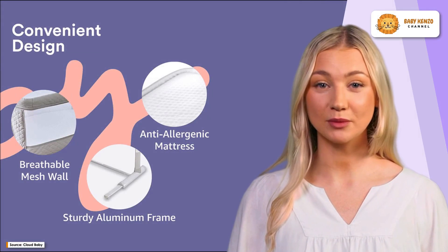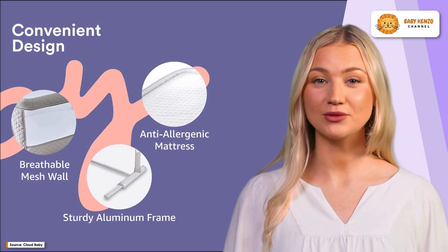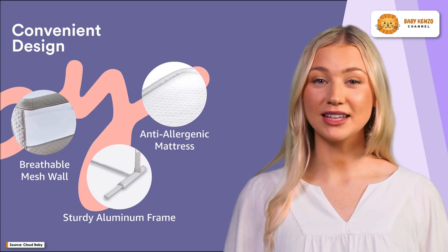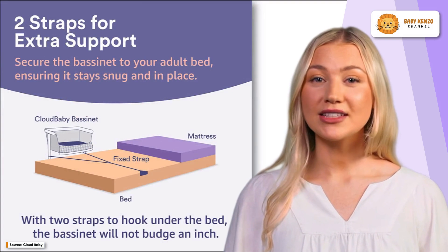Introducing the Cloud Baby Bedside Baby Bassinet, the perfect companion for peaceful nights and daytime naps for both parents and babies alike. Experience unparalleled convenience, comfort, and style with this exceptional bassinet that will revolutionize your little one's sleep routine.